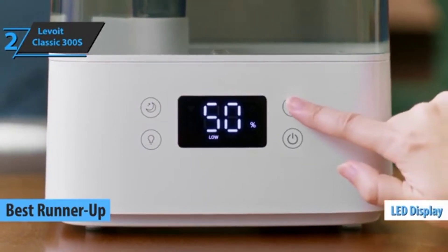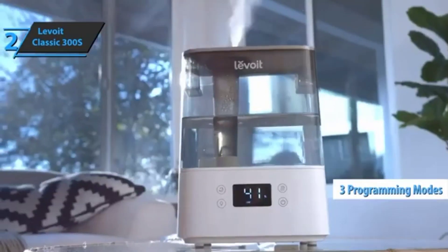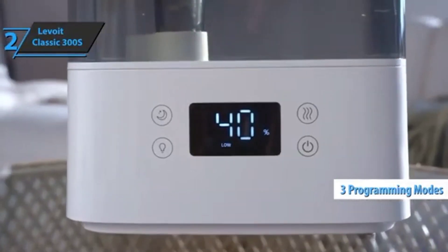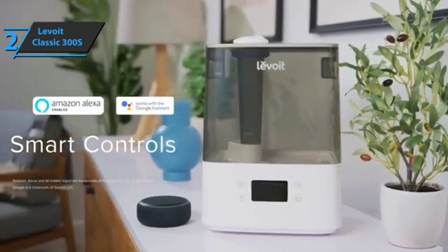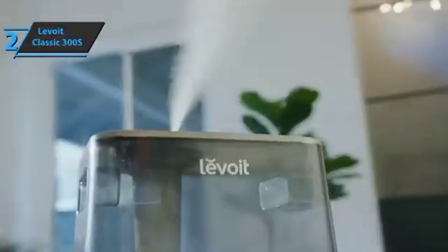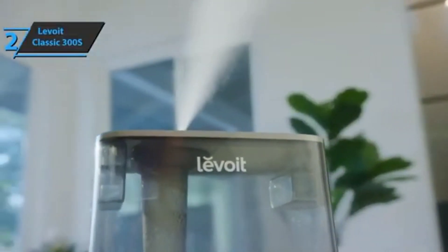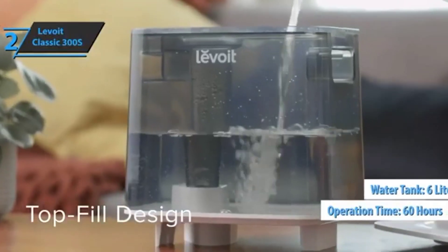Thanks to the LED display, the Levoit Classic 300S is very easy to control. The device has three programming modes — automatic, sleep, and manual — and a hygrometer that shows the humidity level in the room, which you can control from your smartphone. It also integrates with an Alexa device for timer and system programming. The device lasts up to 60 hours thanks to the large 6-liter tank.